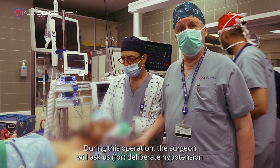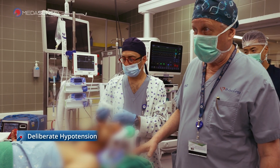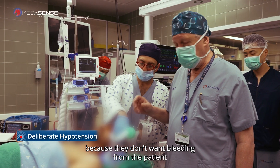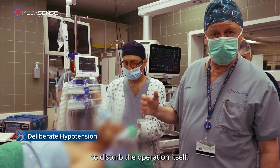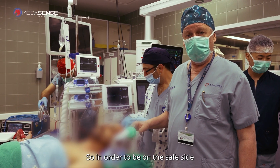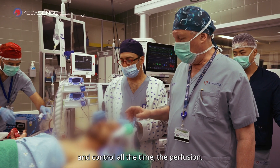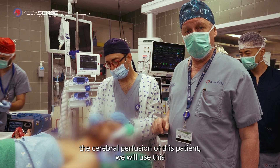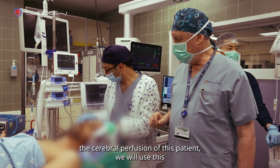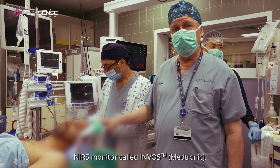During this operation, the surgeon will ask us for deliberate hypotension, because they don't want bleeding from the patient to disturb the operation itself. So, in order to be on the safe side and control the perfusion at all times — the cerebral perfusion of this patient — we will use this NIRS monitor called INVOS.